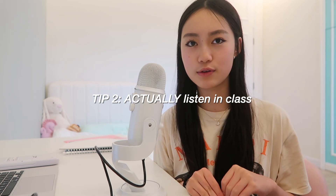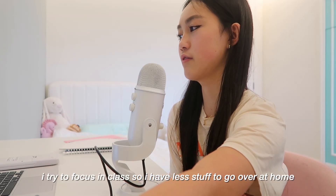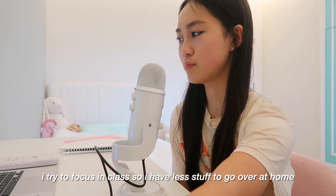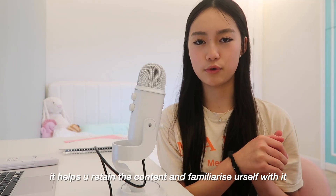My second tip is to always listen in class, even throughout Year 10. It is so important because there's so much content in such little time. Paying 100% attention in all your classes is very important, and I feel like that really helped me throughout GCSE biology.